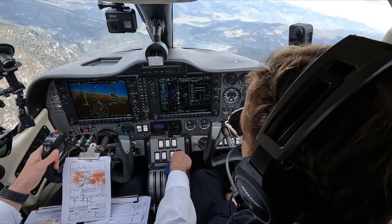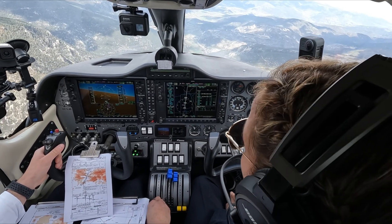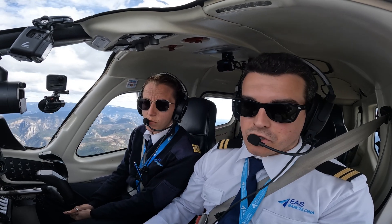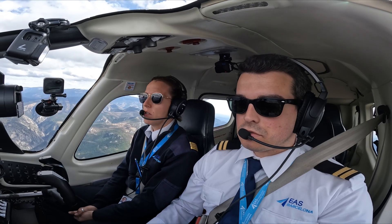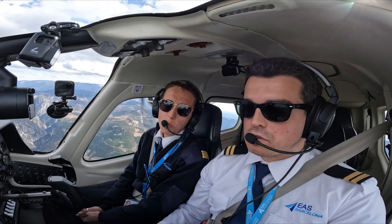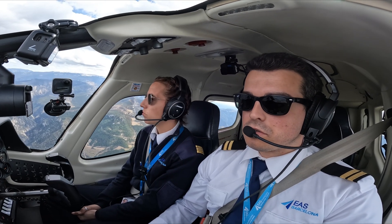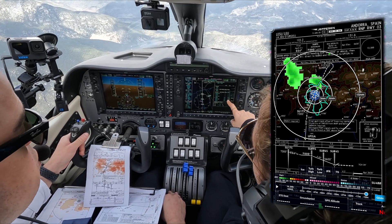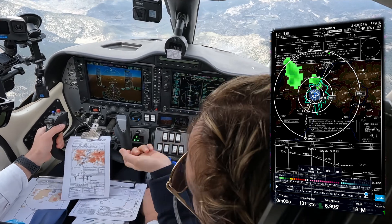Reduce and try to descend. It's bumpy but let's try. And 1,000 above minimums, I will do the final checks. Try to achieve at least 1,000 feet per minute descent. We are at 6 nautical miles from the missed approach point — you must be at 5,400.